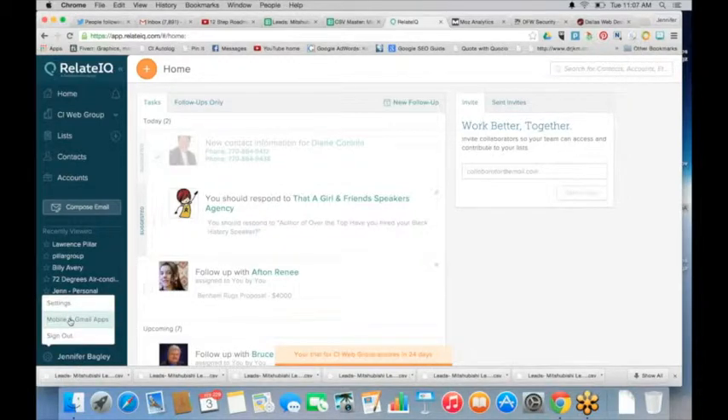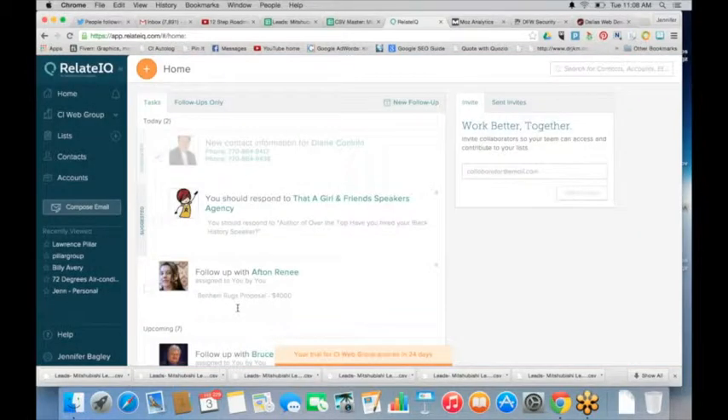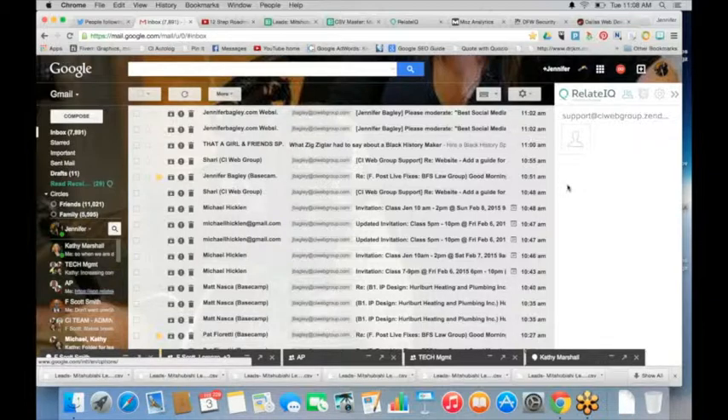You can sign up for a free demo of RelateIQ. The first thing you want to do is get the Gmail Chrome extension and download the mobile app — those are two ways you want to manage your leads. One, you want to be as efficient as possible, so having an app on your phone where you can manage all your email correspondence, leads, and opportunities is very important. Secondly, your email system should be talking to your CRM system. Go to your name at the bottom, click on mobile, type in your phone number, and it'll send you the link to download on your Android or iPhone. Then download the Chrome extension and activate it.